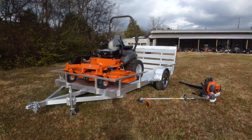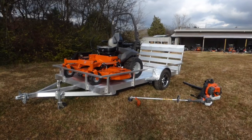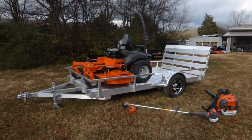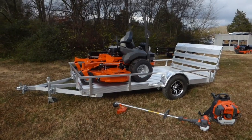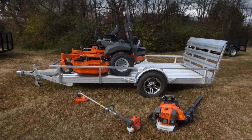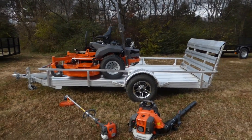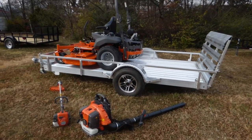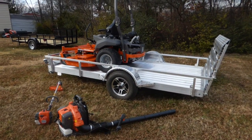This mower package comes with the Husqvarna PEZ 72 with a 31 horsepower Kohler engine. This is a full commercial unit that comes with a suspension seat for a more comfortable ride. This package also includes a 6x12 aluminum utility trailer, as well as the Husqvarna 525L string trimmer.